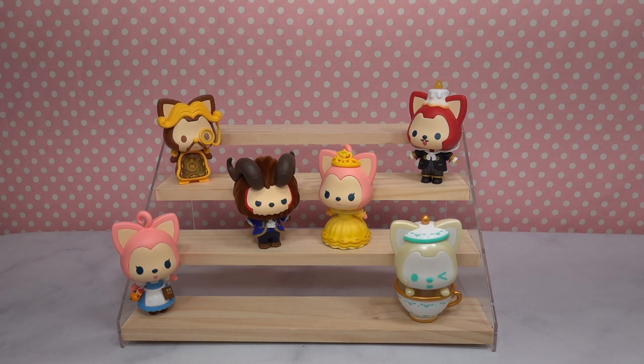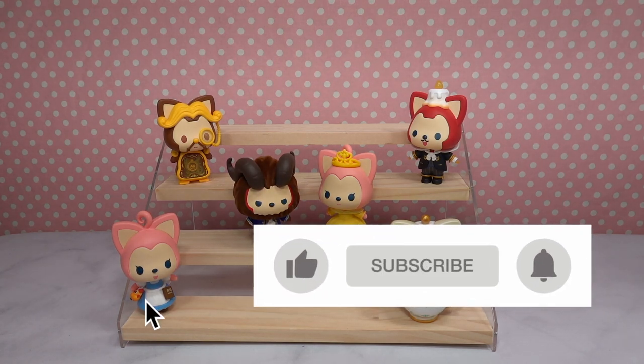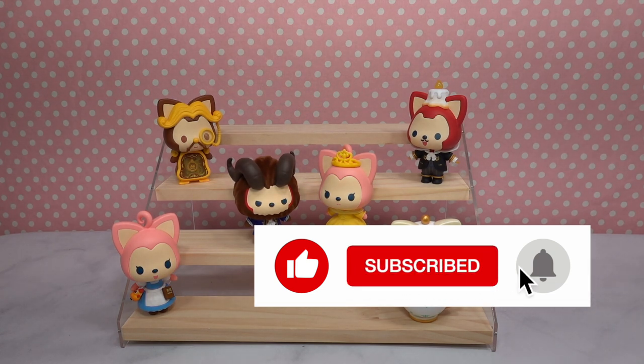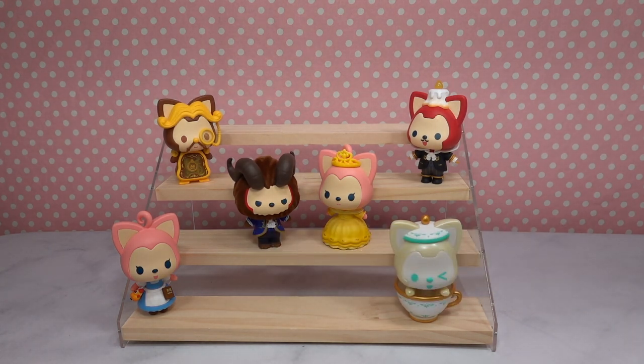Thank you so much for being here. I would love for you to join us and become part of the FANTOYSTICK crew, so be sure to subscribe down below for all sorts of mysteries and collectible unboxings. Thank you again so much for being here — if you liked this video give it a thumbs up, and I will see you guys in the next one. In the meantime, stay FANTOYSTICK!